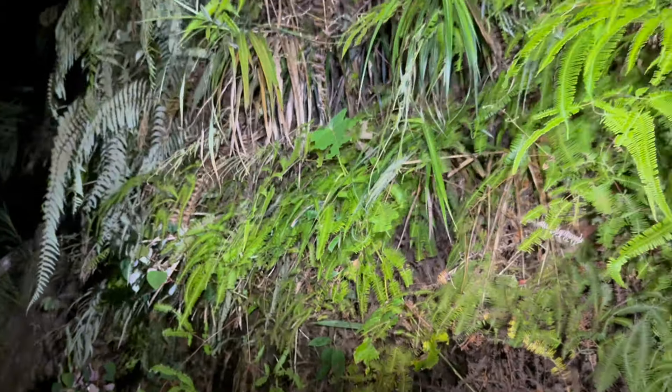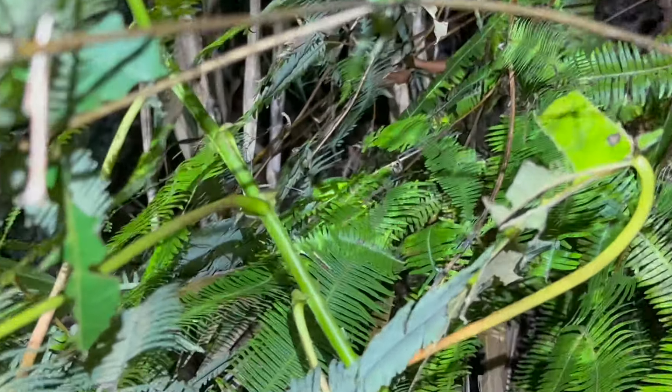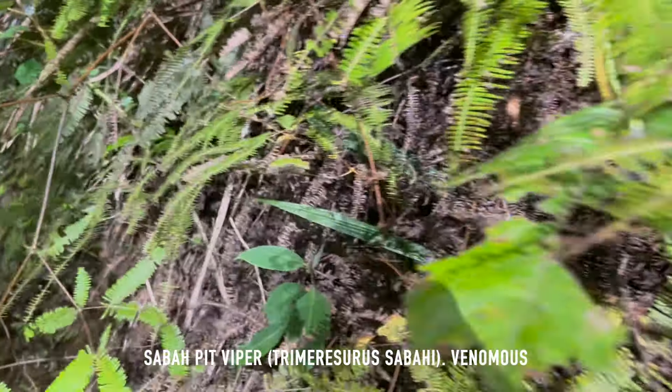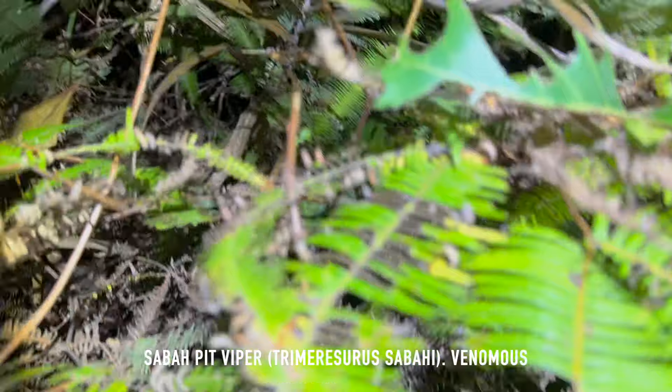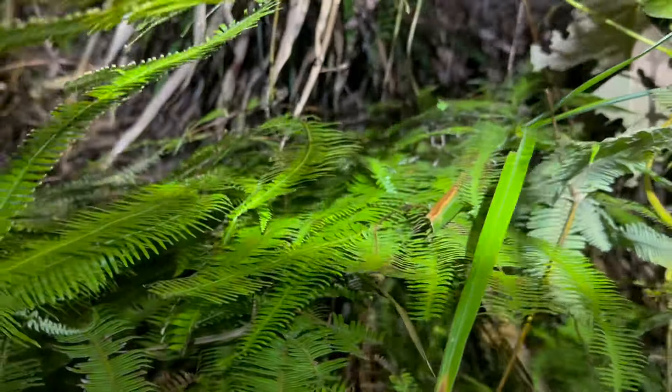Eagle-eye Amber spotted the first snake of the night. I have no idea how she spotted that — it's a beautiful sabba pit viper, the first one for the night.